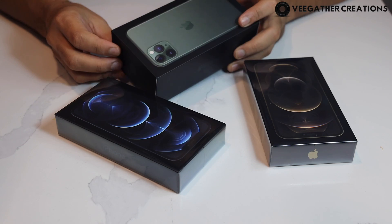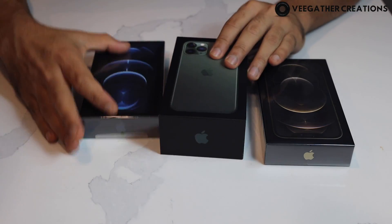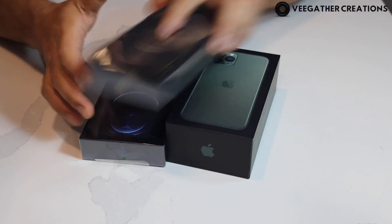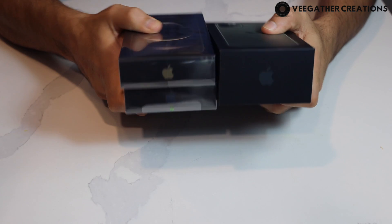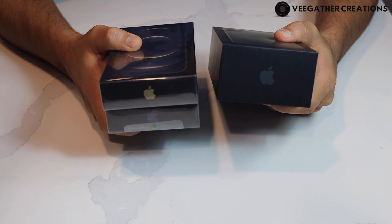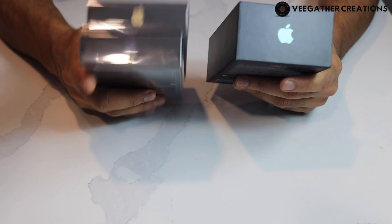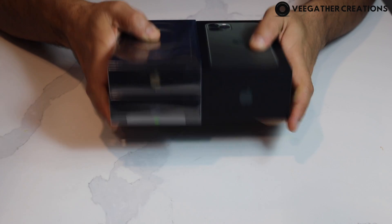Just for comparison, this is the old iPhone 11 Pro box and that's the new iPhone 12 Pro box. The box size is the same, but Apple has made it thinner this year. By doing this they'll save a lot on shipping costs — instead of shipping one box at a time, now they can ship two, which is how the price reduction is partially compensated.